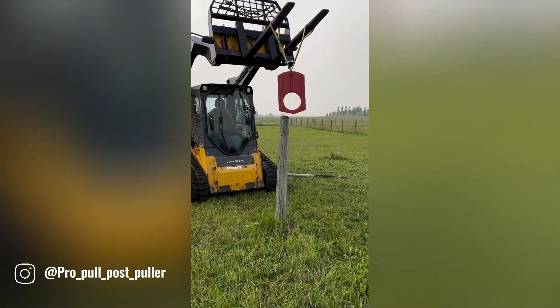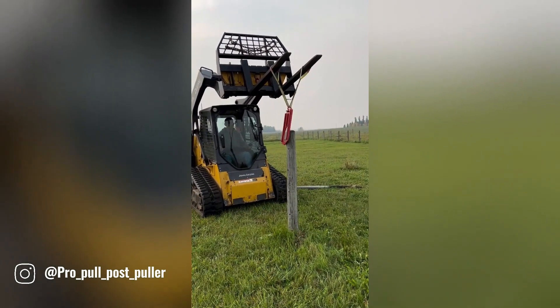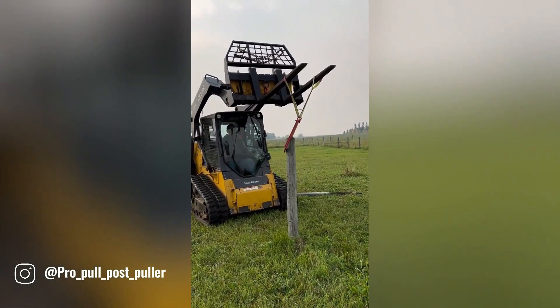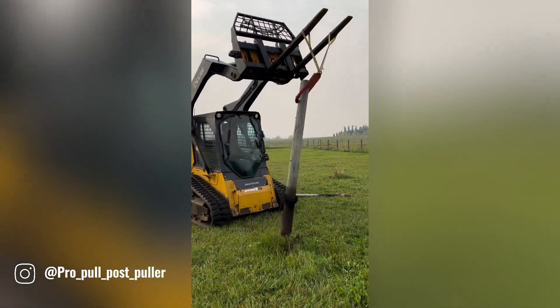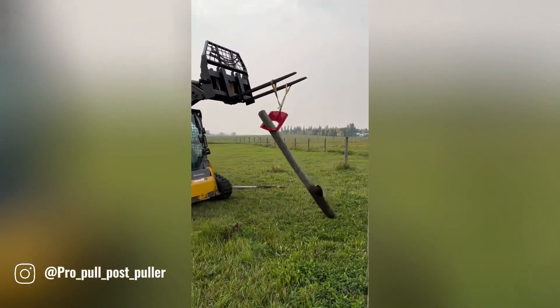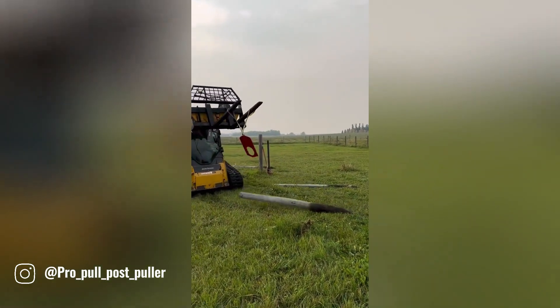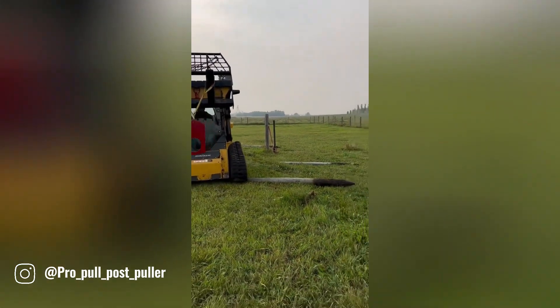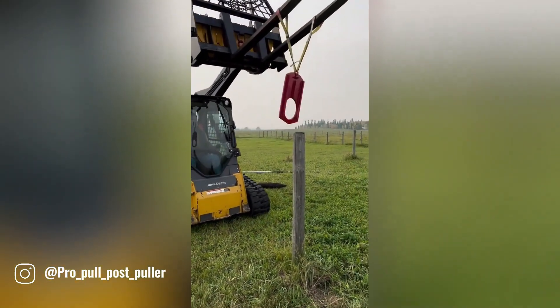The Pro Pull Post Puller, a Canadian-made innovation, is here to revolutionize your outdoor projects. This versatile tool is designed to effortlessly extract fence posts, T-posts, and even small stumps, making it a must-have for homeowners, ranchers, and landscaping professionals. With its user-friendly design and durable construction, the Pro Pull Post Puller offers a safe and efficient solution for any fence removal task.